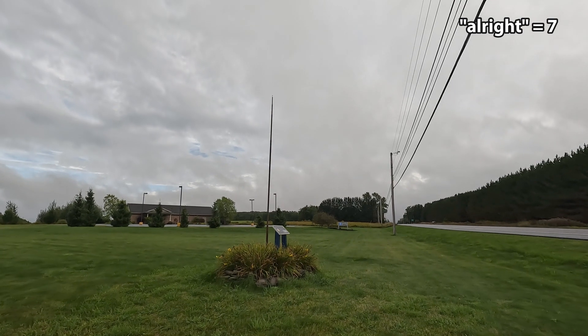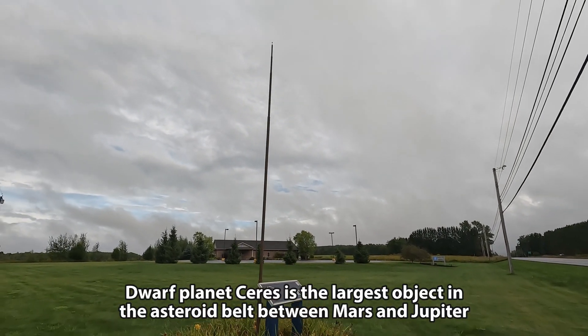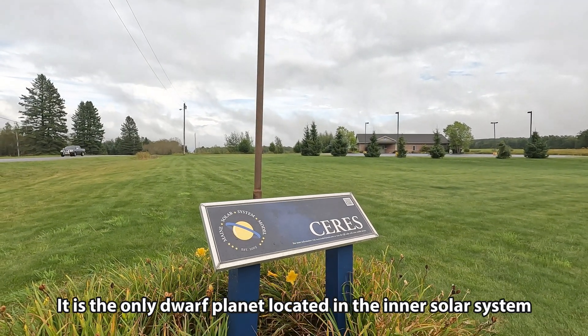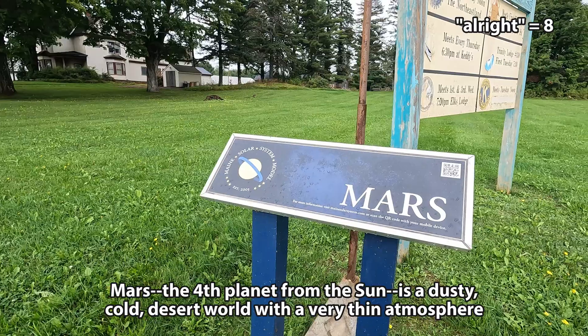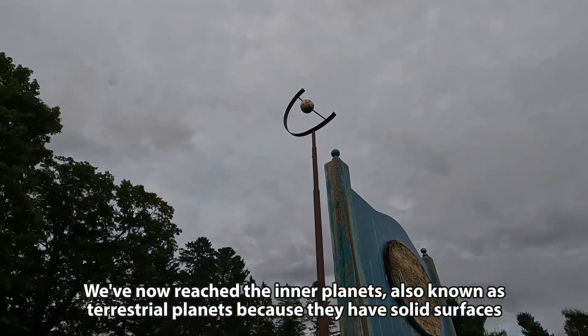We're 2.7 miles closer to the sun. This one is Ceres, a dwarf planet — asteroid. I thought when I drove up it was missing, but it's just the size of a marble. We traveled just a little over a mile to get to Mars. Pretty small.